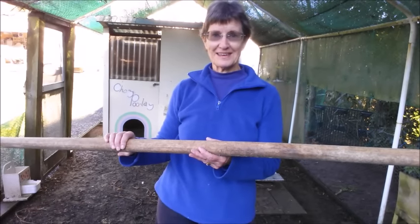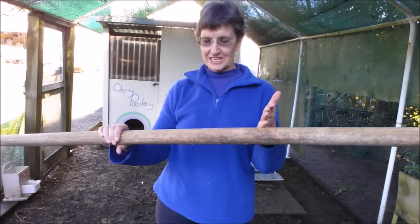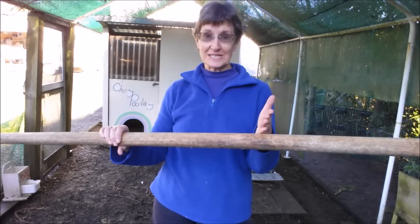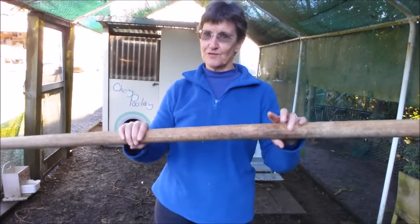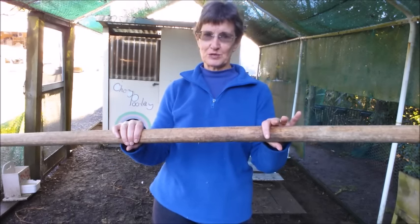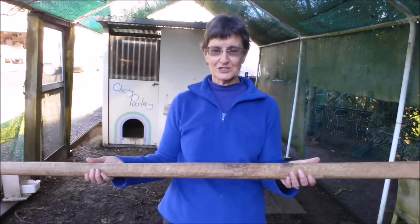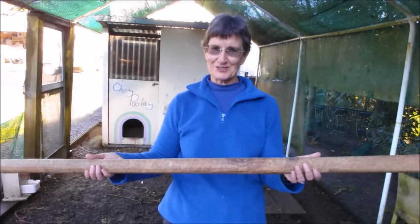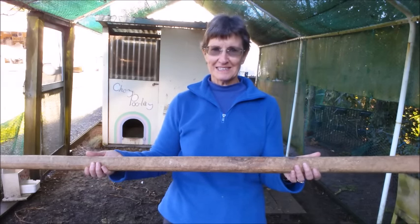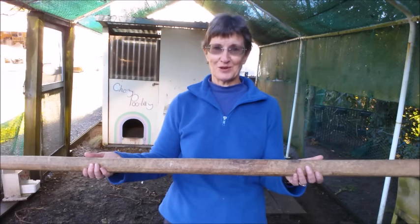How long should the perch be? Well, that depends on how many chickens you have. Every chicken needs at least 20 centimetres, but I like to make sure that mine have got a good 30 centimetres per chicken — plenty of room for each bird to perch along it during the night, with maybe a bit of elbow room too. So allow plenty. Apart from anything else, I bet you end up with more chickens than you thought you were going to.